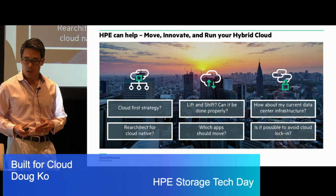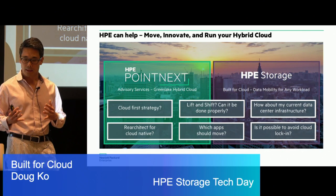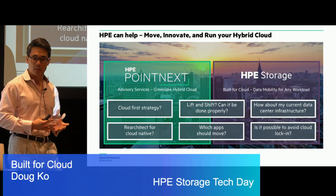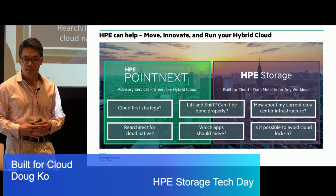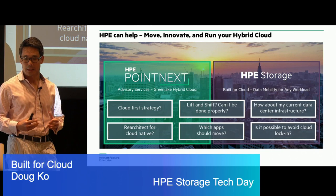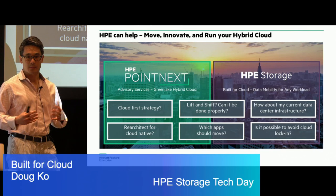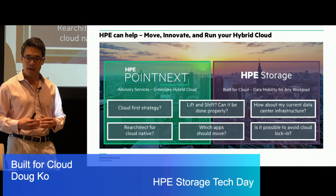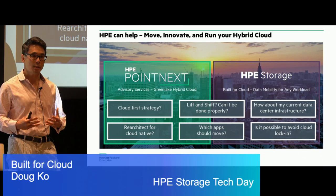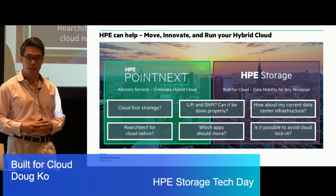From an HPE standpoint, we're really here to help. We think it's about your data, having intelligent storage wrapped around that, and having the right technology and the right expertise to help you execute on your cloud strategy. Pointnext is our services organization — they provide a plethora of consulting and advisory services. Around the same time last year after we acquired Nimble Storage, we also acquired a consulting practice called Cloud Technology Partners, which has been wrapped into our services organization.